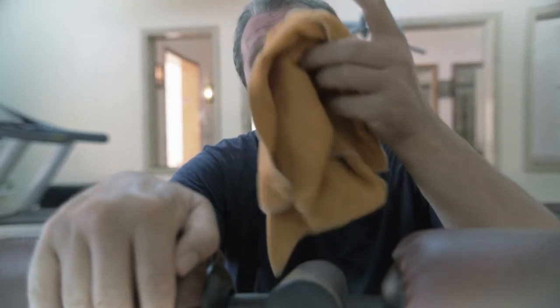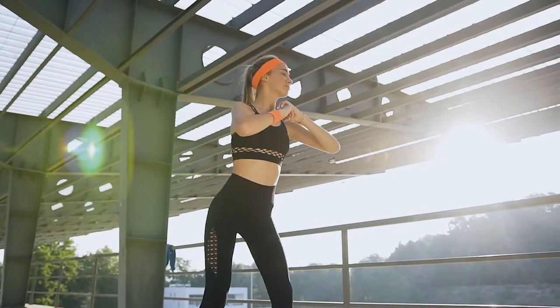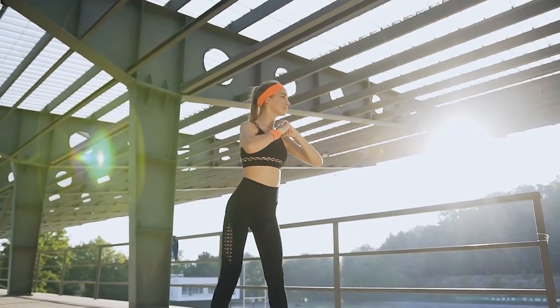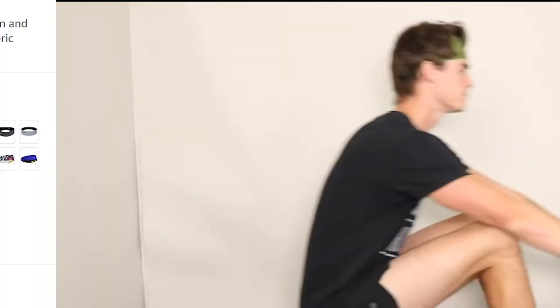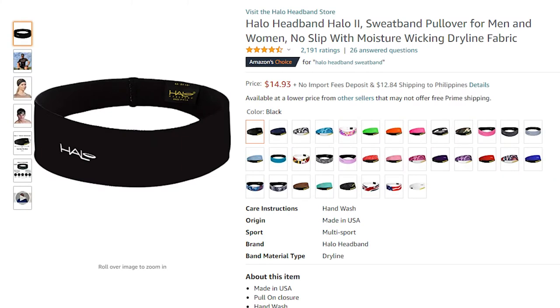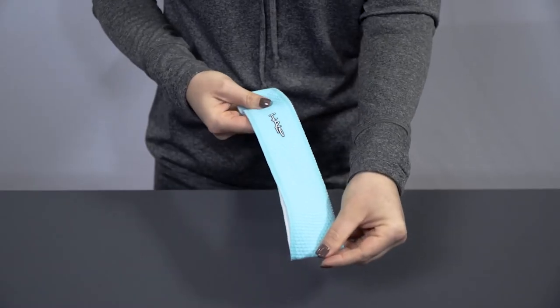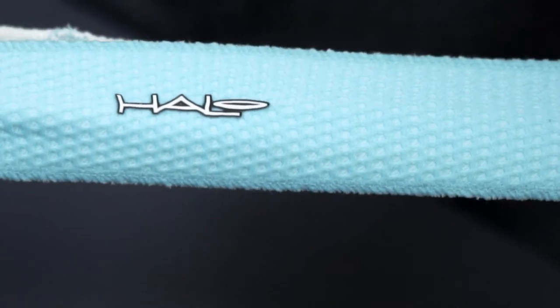There's nothing worse than having to let go with one hand to wipe your face while trying to maintain your rowing technique and pace. Having a reliable headband or hat can be a really useful tool for sweat collection, so you won't have to stop in the middle of your workout just to wipe the stinging sweat from your eyes. A good option is the Halo Headband Sweatband — made of breathable, soft fabric suitable for both men and women.